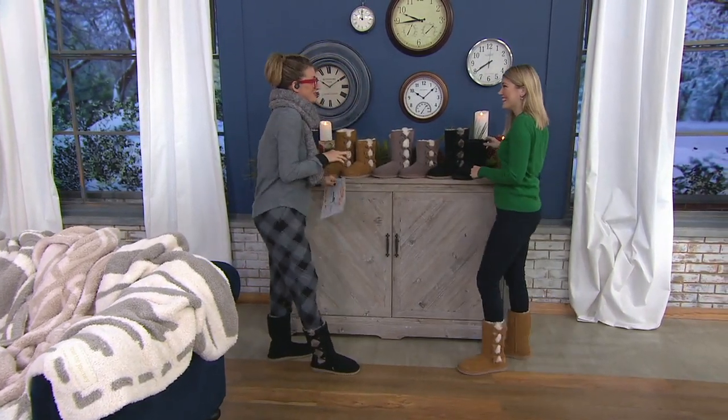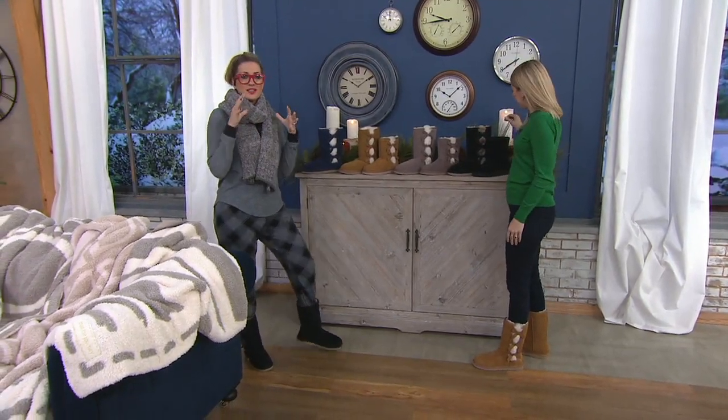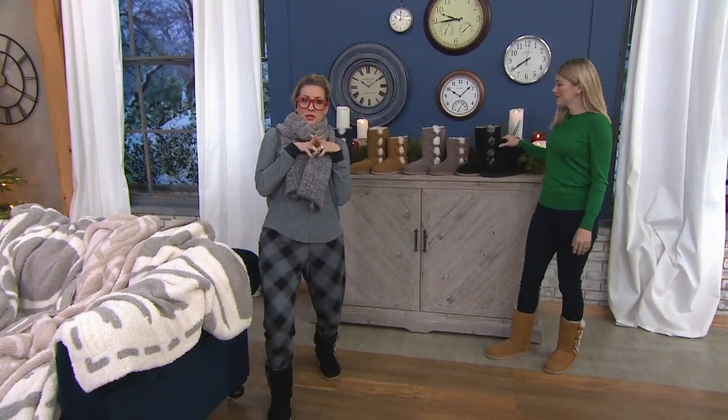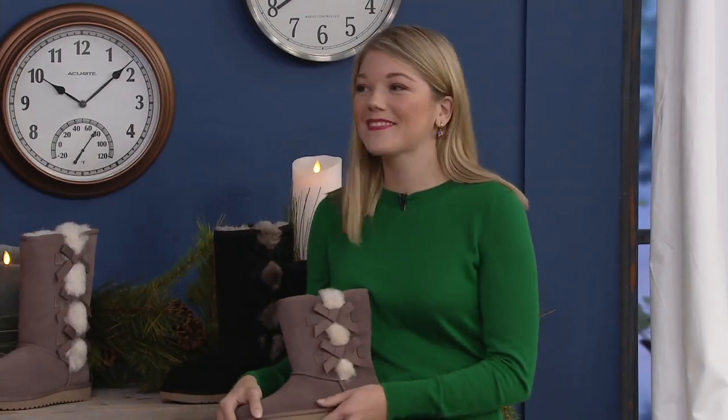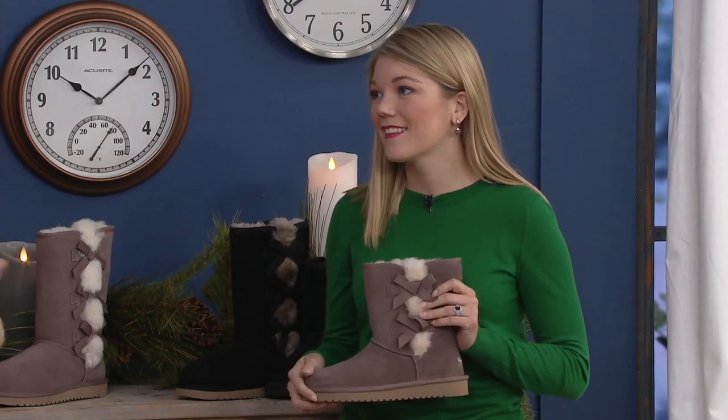It's good to have you here. This is April Fruits, and she comes to us from Koolaburra — undeniably the sister brand, the cool Southern California laid-back sister brand to the giant, world-famous brand UGG.